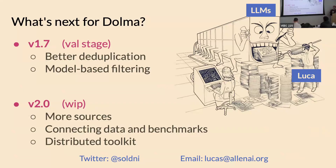Things we're doing for the current version of the corpus, 1.7: we're in the validation stage, with better deduplication and model-based filtering. For version 2.0 we're thinking about improving the toolkit, building a better connection between data operations and what you see in benchmarks, and adding more sources — diversifying the kind of data the model sees is interesting.